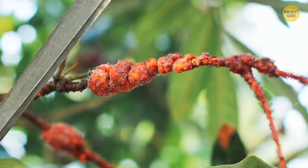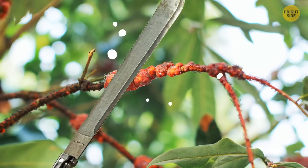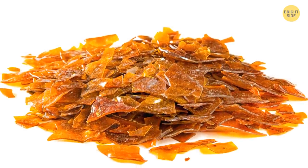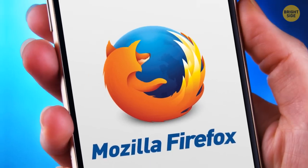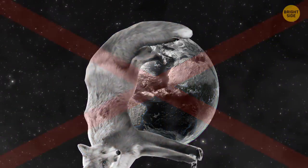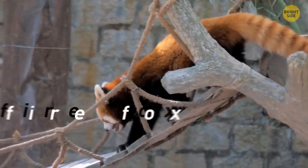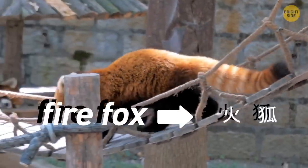The beetle leaves behind a substance that is scraped from the trees to be formed into dry shellac that gives that glossy look. The Mozilla Firefox logo isn't a fox at all surrounding the planet — it's a red panda instead. The name Firefox is the English translation of its Chinese name.